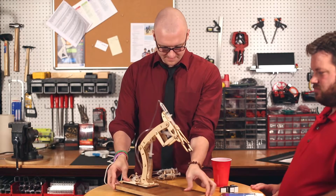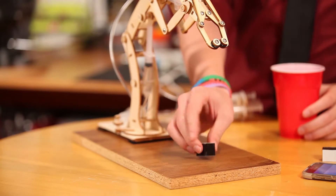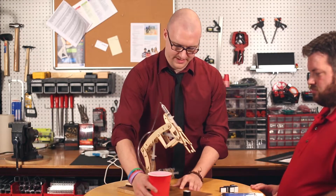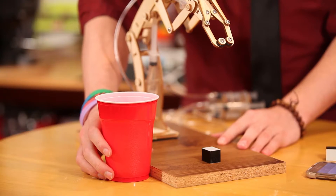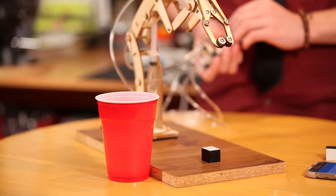First, place the T-Bot at a fixed point on a table. Place your first block within reach of the T-Bot. Make sure that you have a partner to supply you with subsequent blocks. Next, you'll place a cup within the rotating axis range of the T-Bot, to the right or to the left of the base.